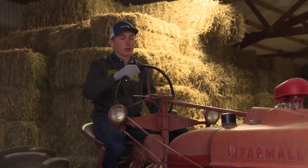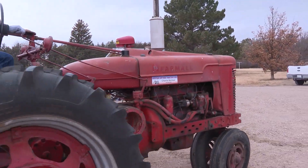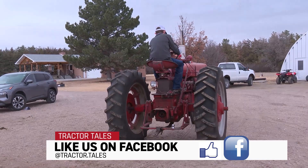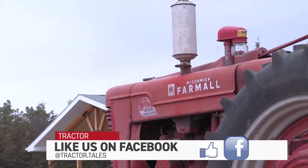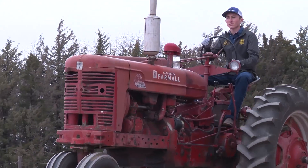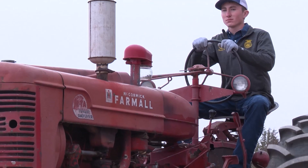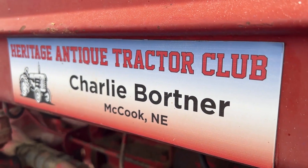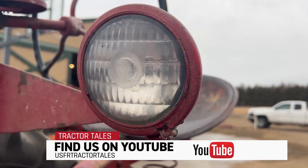This tractor is a 1954 International Super M Torque Amplifier. It was bought brand new by my great-great-grandpa in '54, and I have the original sales receipt for that. Me and Dad found this thing tucked in the corner of the barn, and we estimated that it hadn't been used in 30 years by the time I got it. In 2020, me and Dad inherited two of these MTAs — one bought by my great-great-grandpa, the other by my great-grandpa.